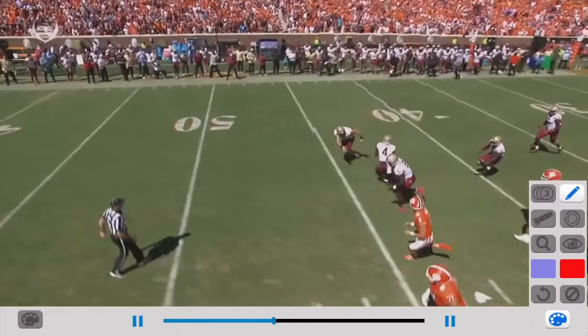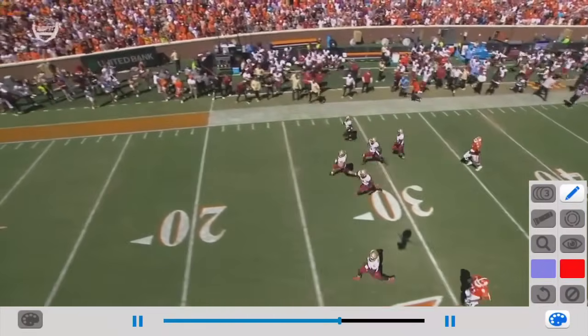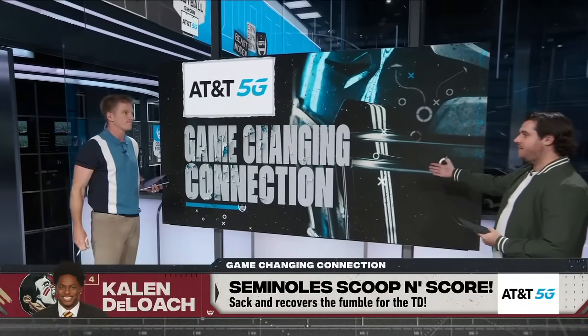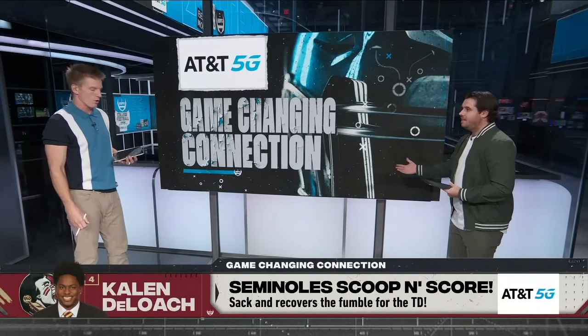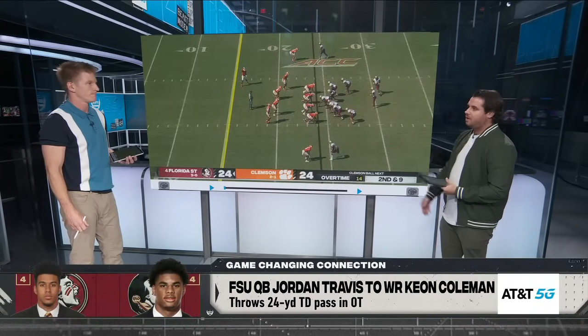Violent hit on the QB, and then the scoop and score. This really changed the face of the game. All of a sudden Florida State gets this momentum, and we go to overtime. That connection between Travis and Keon Coleman was so good all game.